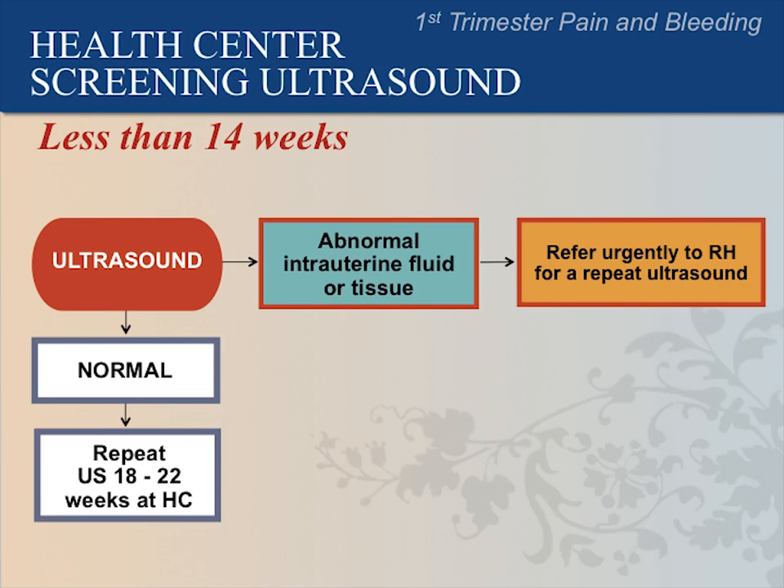If you do not see a gestational sac but see abnormal intrauterine contents, refer the patient urgently to the referral hospital. Abnormalities in the uterus include thick or irregular endometrium and fluid in the uterus, often from an incomplete miscarriage, or a mass with cysts in the uterus, possibly a molar pregnancy. We will talk about free fluid and adnexal masses in the next lecture on ectopic pregnancy.